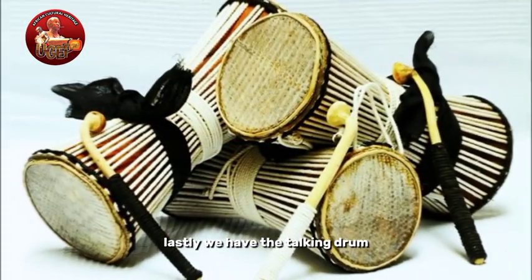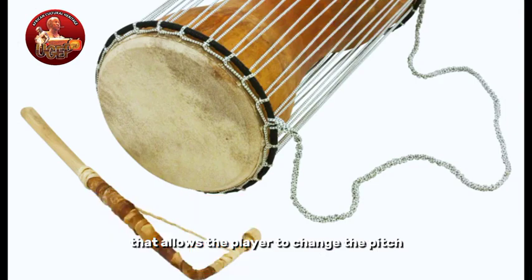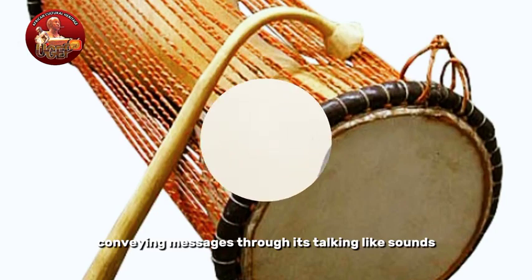Lastly, we have the talking drum. It's a unique instrument with a tensioning system that allows the player to change the pitch. This instrument is often used for communication, conveying messages through its talking-like sounds.